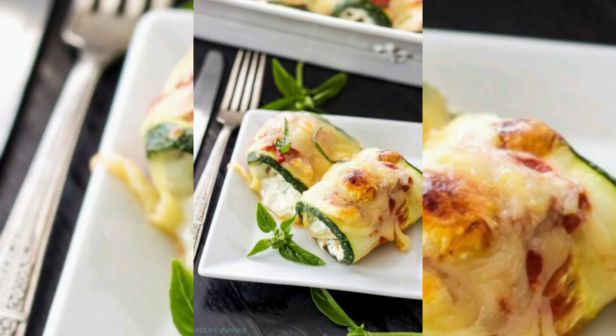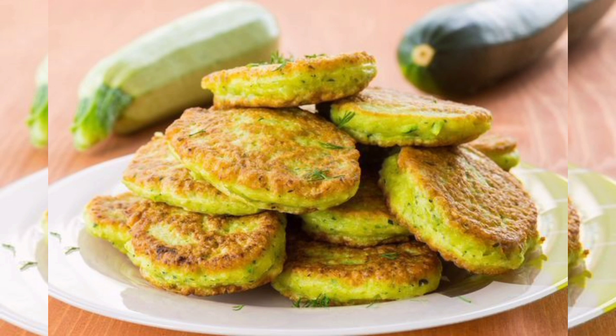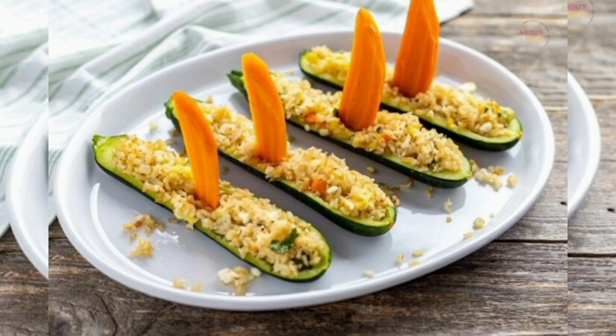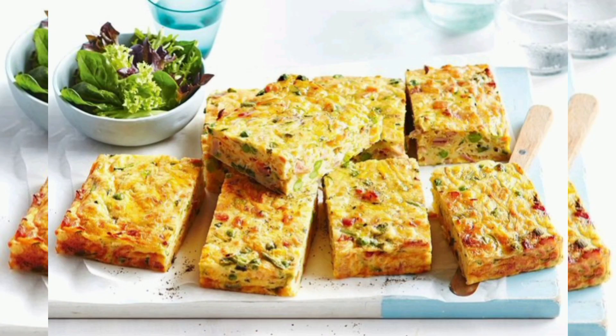Prepare to be inspired by our collection of delicious vegetarian zucchini recipes. From creamy zucchini pasta and stuffed zucchini boats to zucchini fritters and zucchini bread, we'll provide step-by-step instructions for each dish along with helpful tips and variations. Discover how zucchini can be used in savory and sweet creations, offering a delightful balance of flavor and texture.